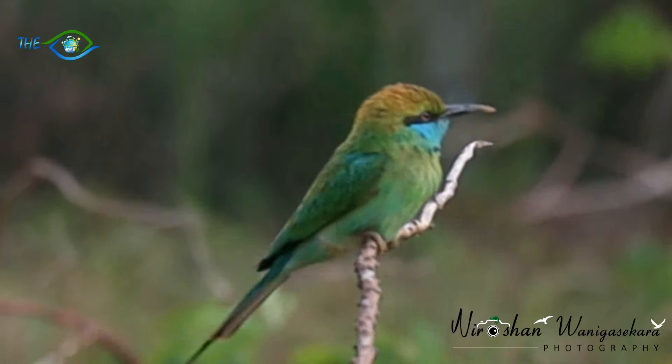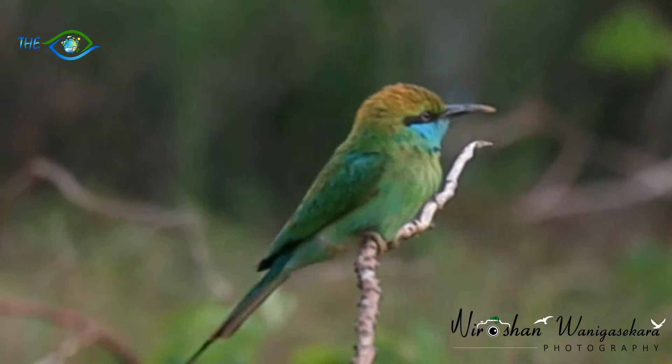It has a specific behavior of flight: catches an insect, then returns to the same perch and consumes the meal. We can observe this behavior in the morning and in the evening.